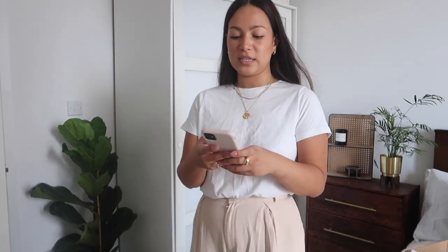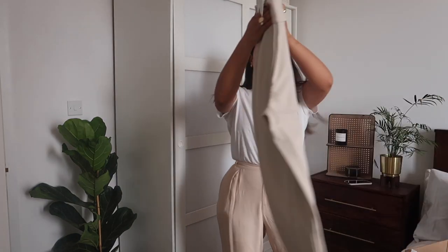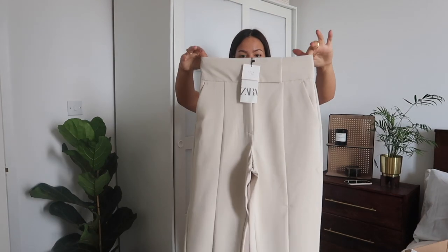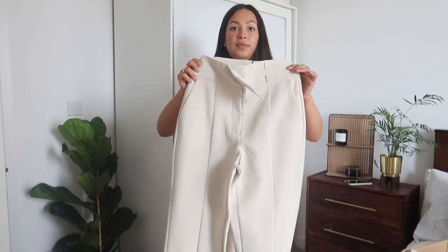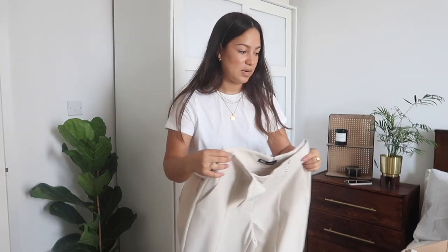I'll definitely link everything I'm trying on below. I actually got another pair just in case I didn't like these. This pair — the waist and hips are a bit small. These are a medium and they're roomy but not super roomy — they're snug after lunch, which I've had. These other ones are also a medium. I think they'll fit — let me try those on now.